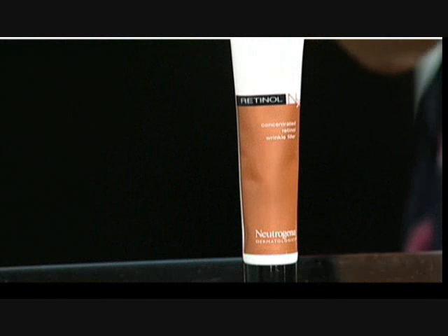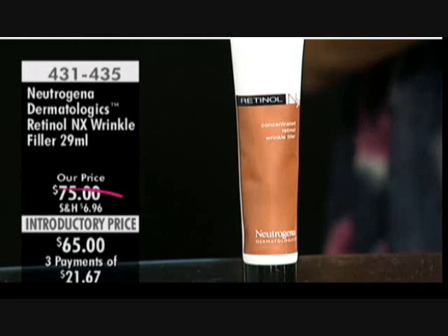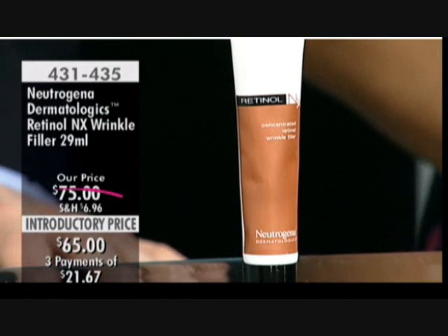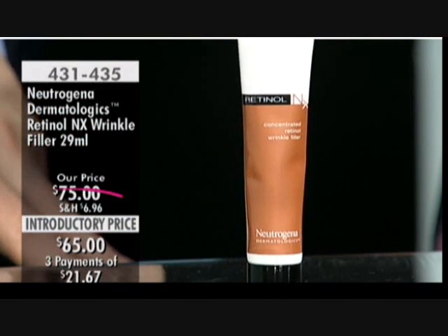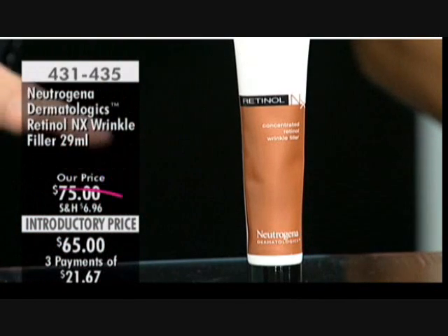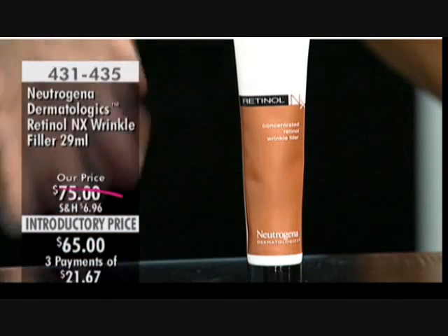We've been focused on the new revolution of Neutrogena dermatologics, specifically the serum, and now we're moving to the wrinkle filler. This is a wrinkle filler that anybody can use — both are two-month supplies and we're giving you a $10 price break. I'm so passionate about this product because of the hyaluronic acid in it, alongside the stabilized retinol technology.